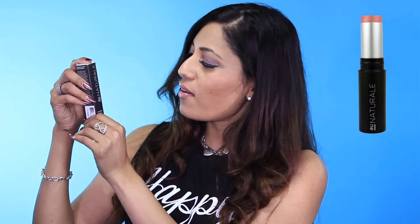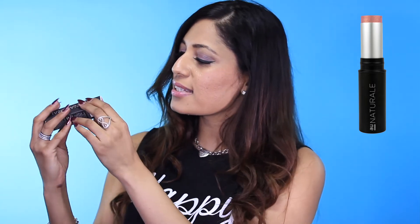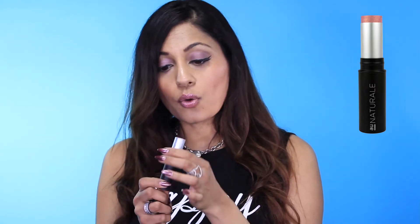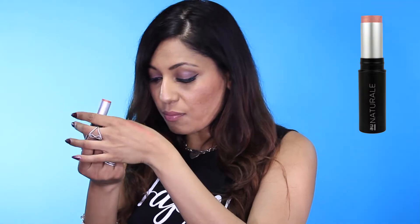They have something called the All Natural Anywhere Cream Multi-Stick, and it says grapefruit. So it seems like this is a cream blush. That makes sense because it is very, very creamy — almost a little too creamy for my liking.